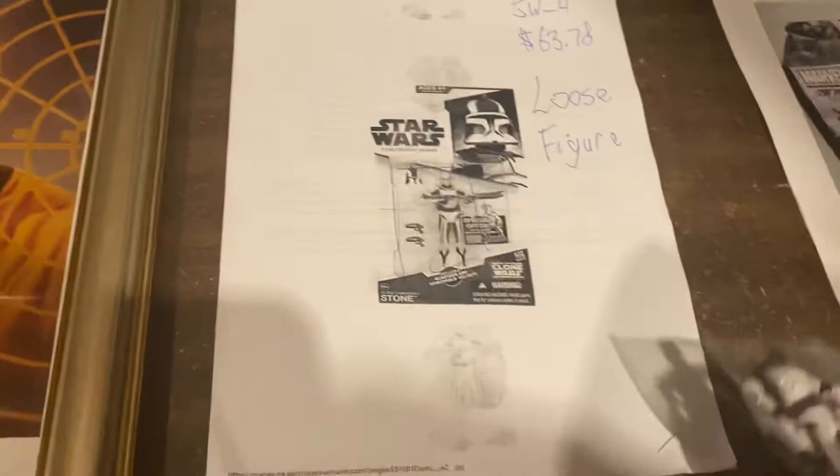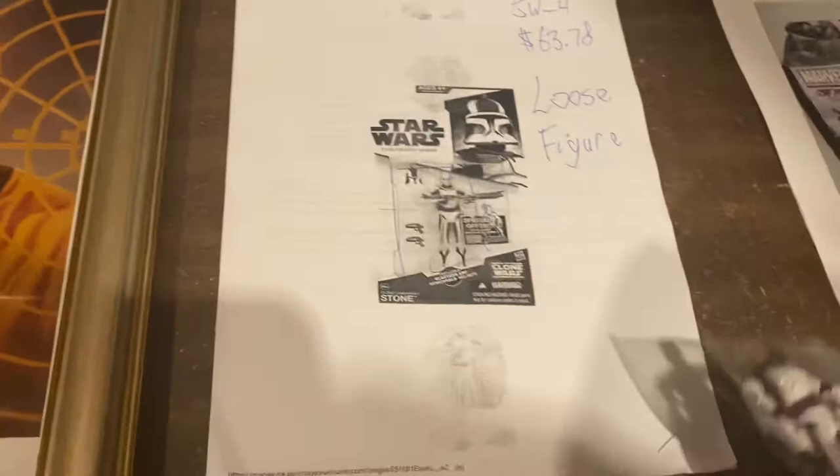This is a loose figure — Commander Stone. I don't know which commander that is, but $63.78. Star Trek — I think that's the Defiant, Defiant Class. $44.99.